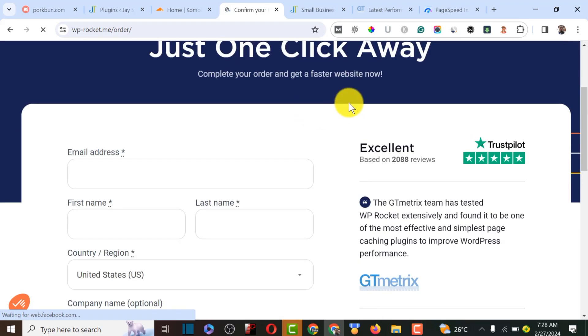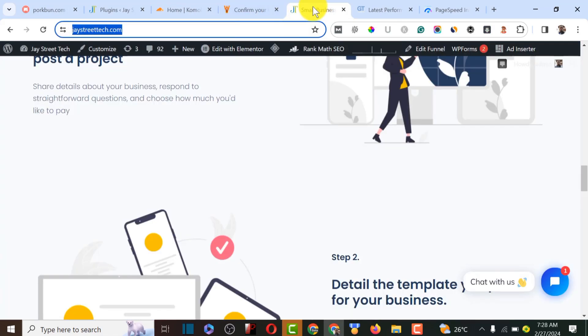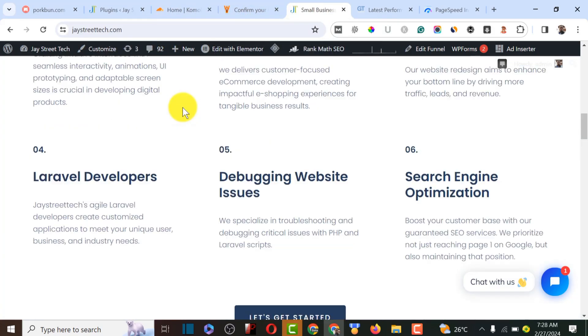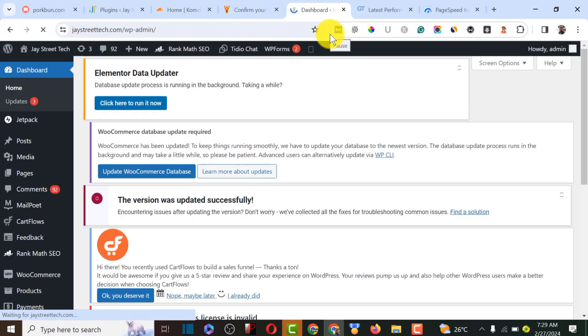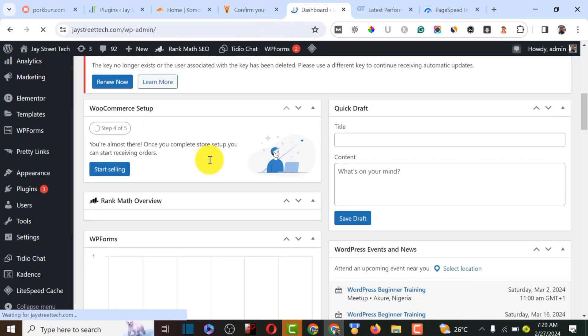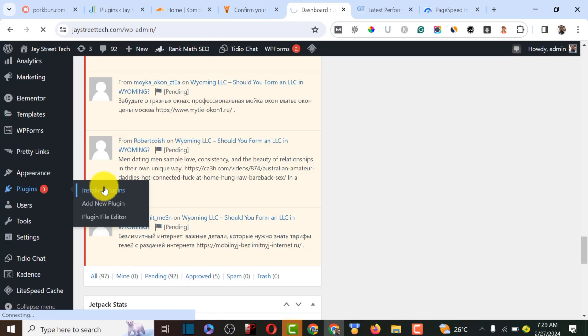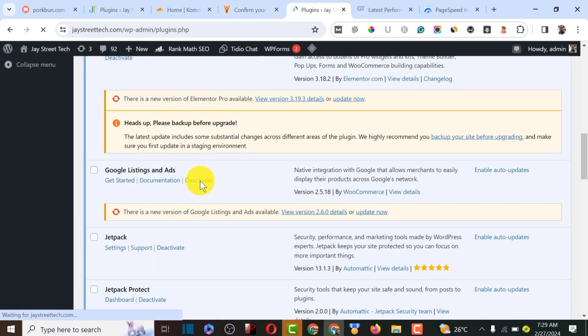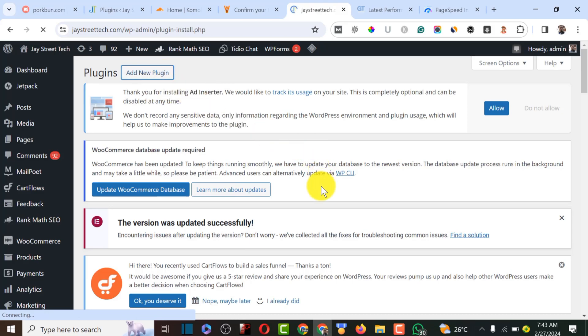Since I already have the plugin, I'll go to this website's WordPress admin dashboard and install it. This website has a lot of plugins including e-commerce plugins, which shows that WP Rocket can optimize even plugin-heavy sites. I'll click 'Add New Plugin' to upload the plugin I downloaded from my dashboard.